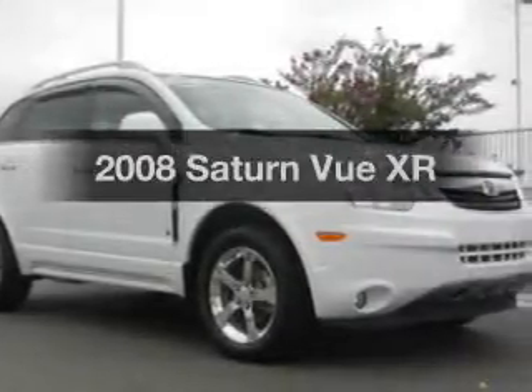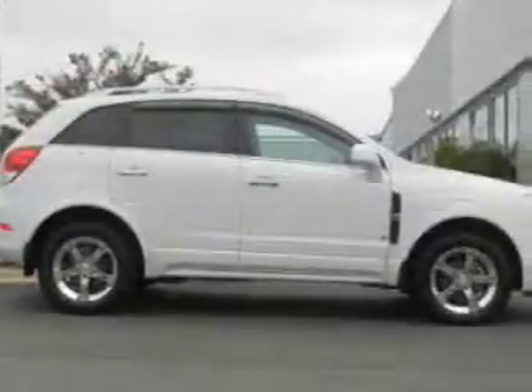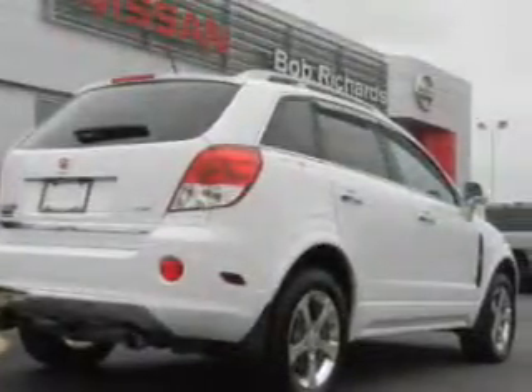Introducing the 2008 Saturn Vue. If you're looking for an automobile with great attributes, look no further. The powertrain includes front wheel drive with a reliable engine connected to a smooth shifting 6-speed automatic transmission.